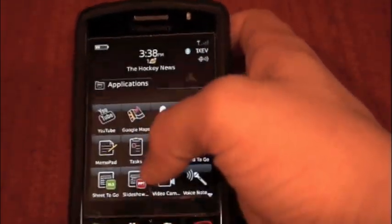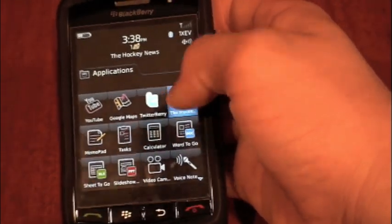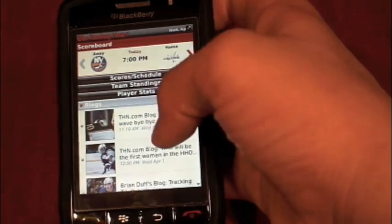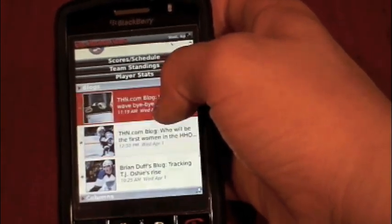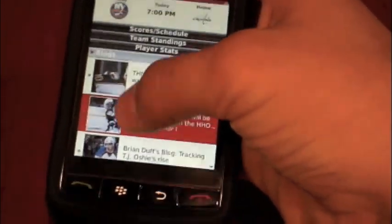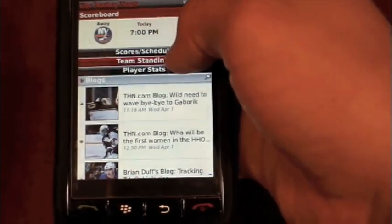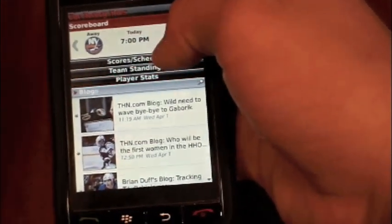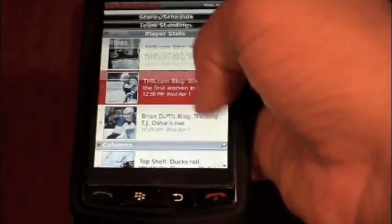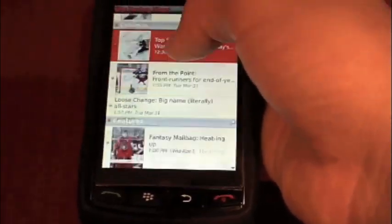Let's go over to Applications and click on the Hockey News. Just wait for it to load up. You guys can see it has all the news right over here — it has the THN.com blog, scores and schedule, team standings, player stats — and it's just a fully functional sort of NHL.com or Hockey News website, and it works really well with the Storm.